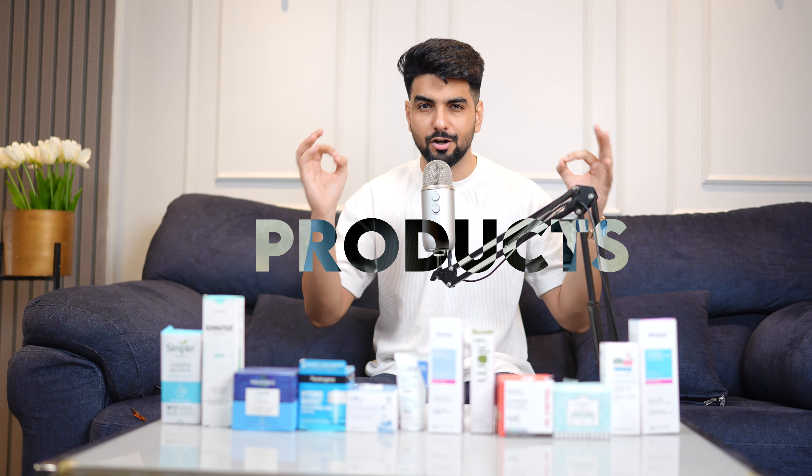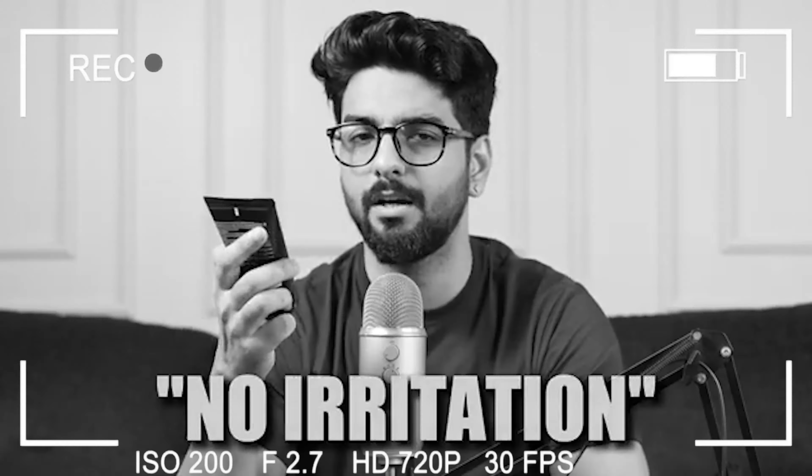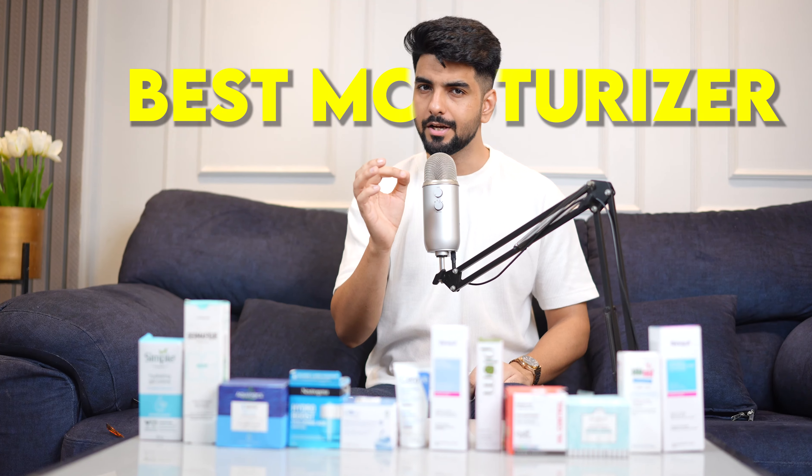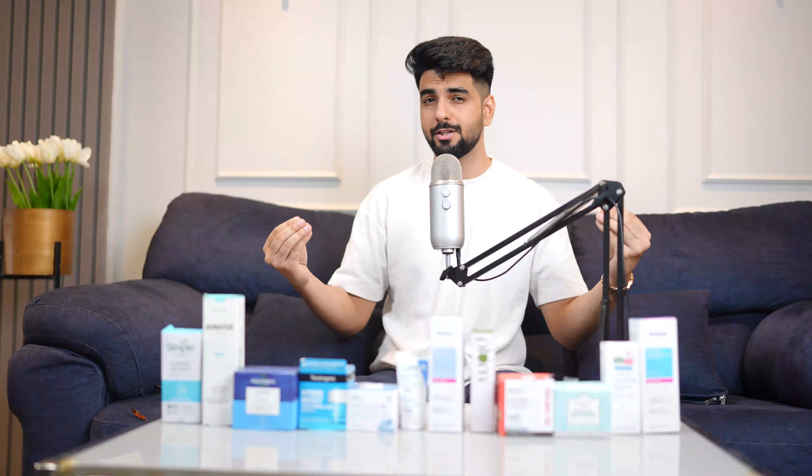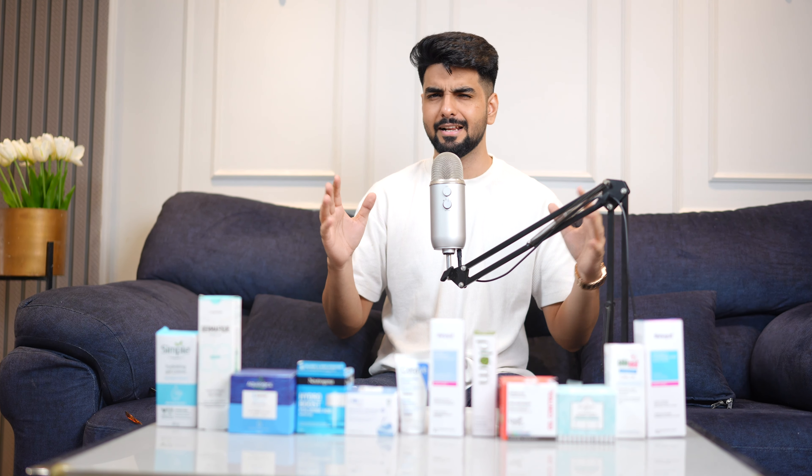After a lot of men's grooming product tests, here we are with the best moisturizers your money can buy. Today, as usual, we have 3 skin types: super oily, oily, and combination.